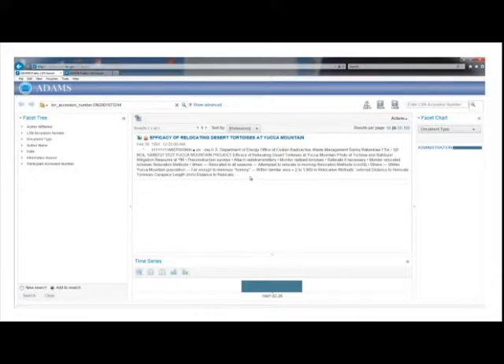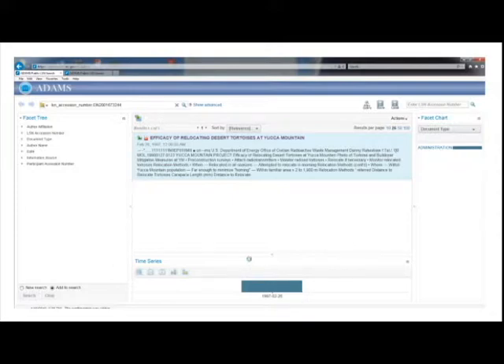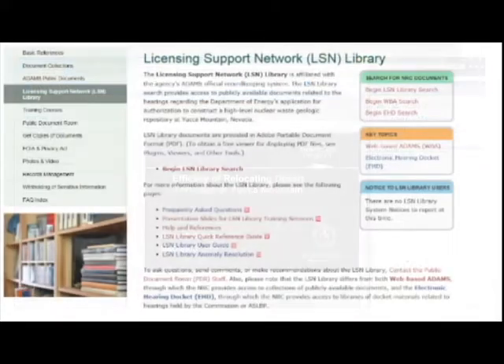To open the record, click on the title or PDF symbol. When the pop-up window appears, click the Open button to view a PDF version of the document. If you don't have an accession number, you can locate records using the LSN Library's search capabilities. Consult other tutorial videos on the LSN Library main page to learn more.